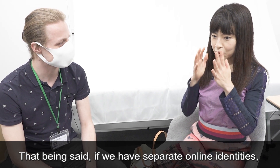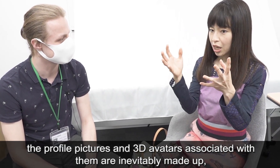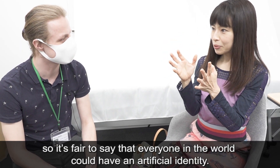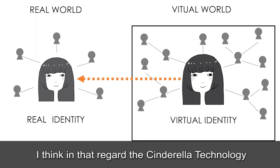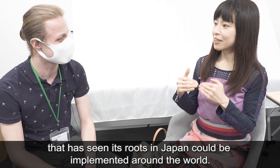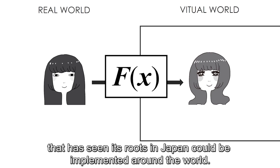The profile picture on the internet, or the 3D avatar, is not just natural. I think that the people who have created this world will be able to build. I think I need Cinderella technology. Thank you very much.